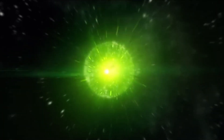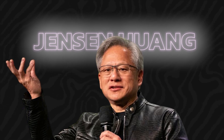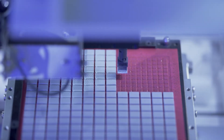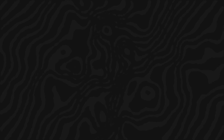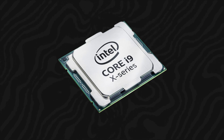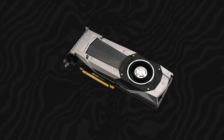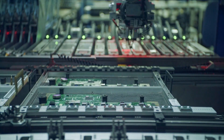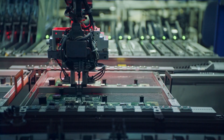GPU of DGX is eight H100 modules. NVIDIA CEO Jensen Huang has once again taken the tech world by storm with the revelation of a groundbreaking innovation that promises to reshape the future of computer graphics. The unveiling of NVIDIA's new Super Graphics Card has sent ripples through the industry, leaving competitors and enthusiasts alike in a state of awe and anticipation. This new release is not just an incremental improvement, but a colossal leap in technology that pushes the boundaries of what is possible in digital graphics.